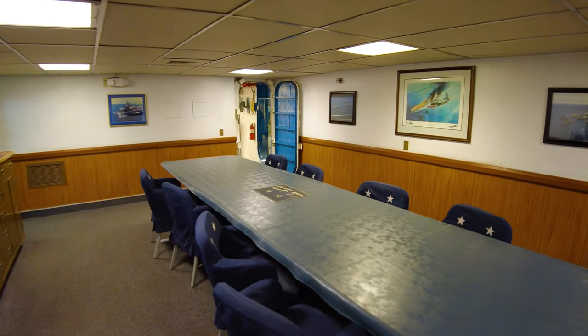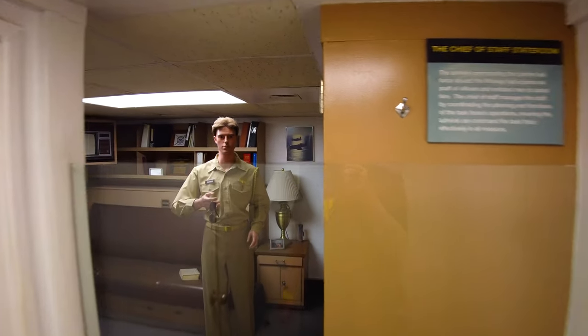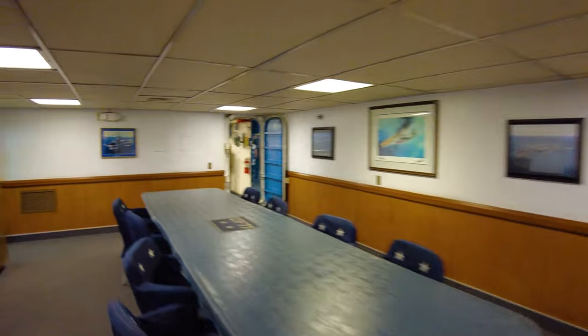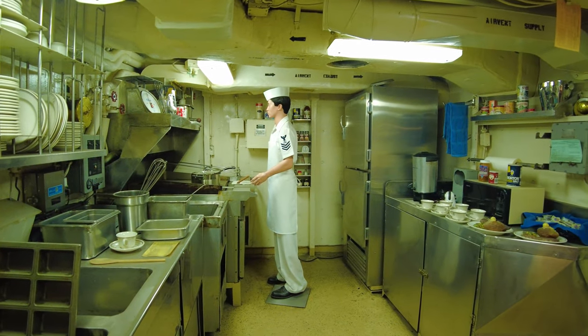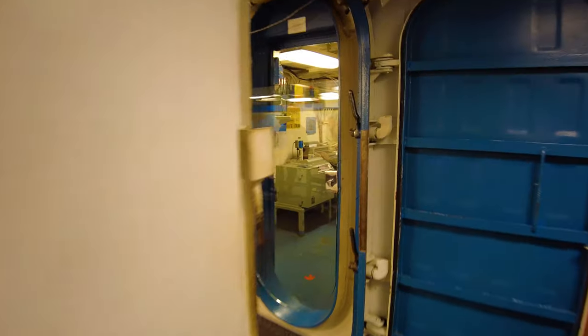This was the Admiral's ward room, where they would dine. This is the Chief of Staff stateroom — where the staff officers would eat and where the Chief of Staff would live. There's a special dining area right here just for the Admiral and his staff, with special food cooked separately from the dining areas for the rest of the crew.